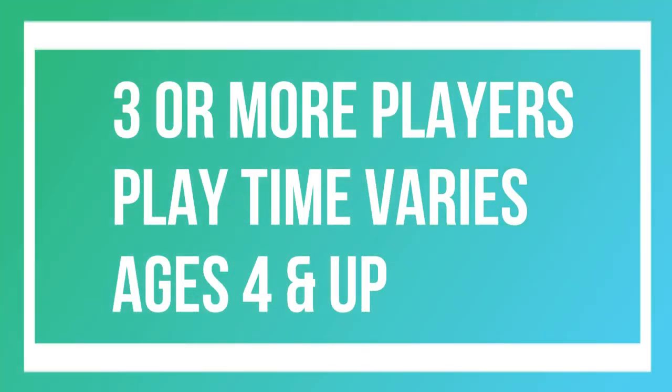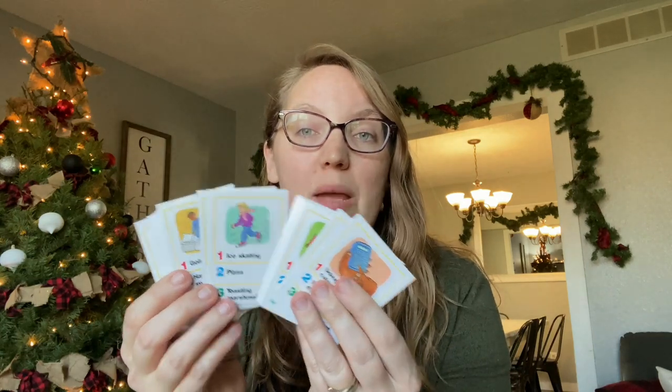Next up is Charades for Kids. This is your typical charades game where you're going to be acting out clues trying to get people to guess what they are. Because this one is made for kids, your kids can play it as early as four, or even a little earlier depending on your child. Their specialty cards have three clues each — you roll the dice and pick whichever one correlates with that number. For non-readers, every card has a picture on the top, so they just pick up the card, look at the picture, and act it out.